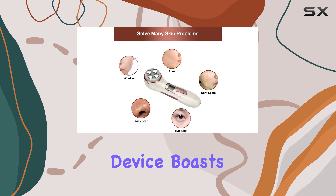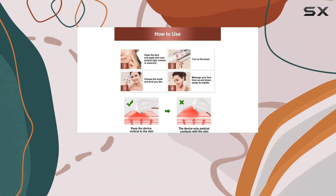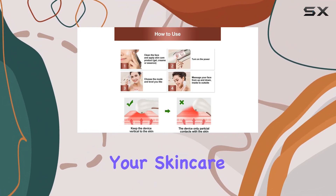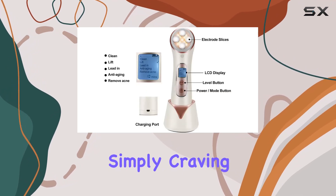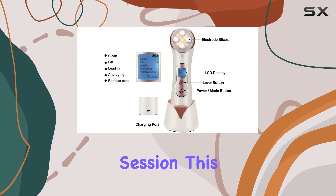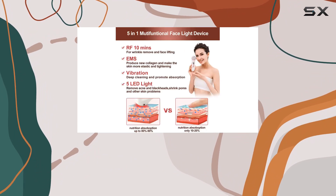This sleek, ergonomic device boasts 5 massage modes, giving you the flexibility to customize your skincare experience according to your needs. Whether you're targeting acne, fine lines, or simply craving a spa-like pampering session, this all-in-one facial massager has got you covered.